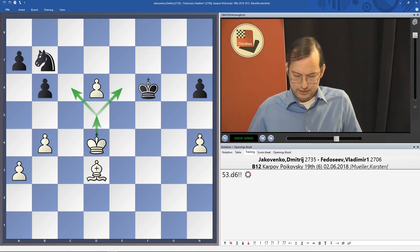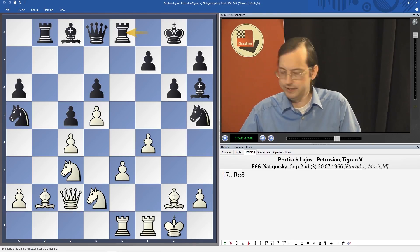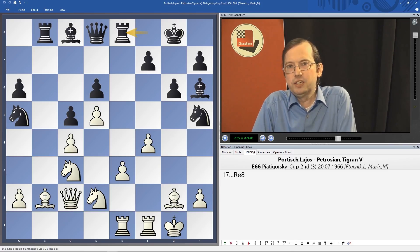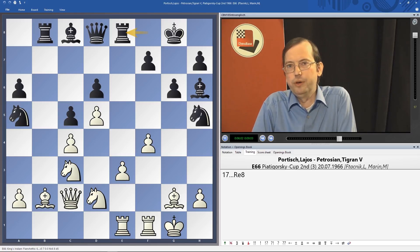In the move-by-move column, Simon Williams deals with Bachmann vs Praggnanandhaa. Maybe we can call the Indian young supertalent 'Pragg' — it's shorter and easier to pronounce. Vishy Anand also suggests calling him Praag. And it's another London System from Black's point of view.